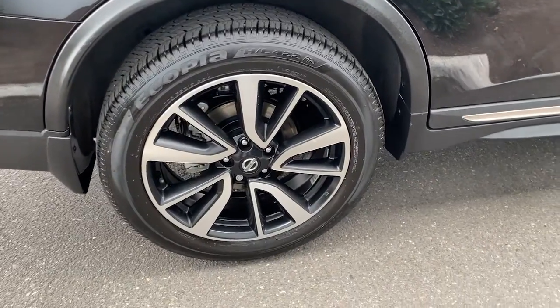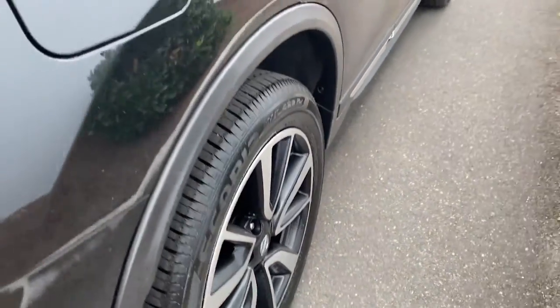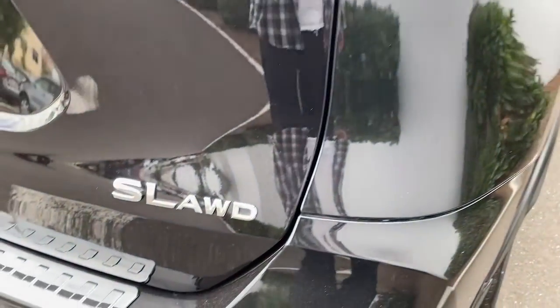Enjoy the convenience and comfort this Rogue has to offer. Come in for a fun and easy test drive. Our team will make it the best part of your day.